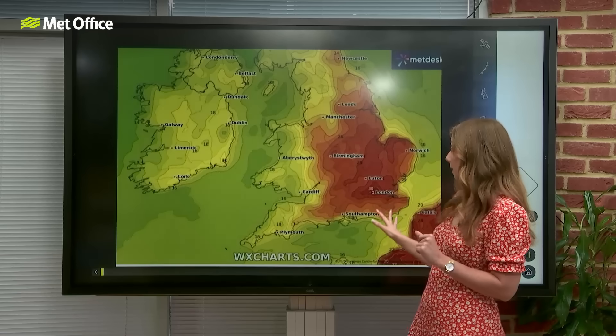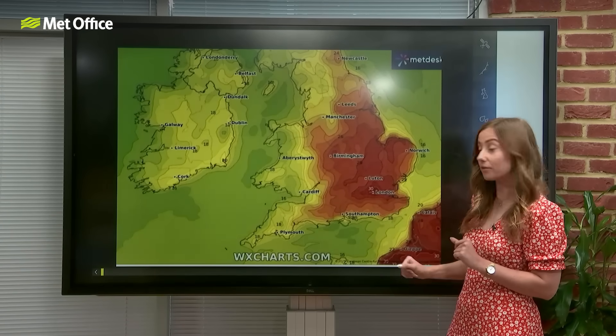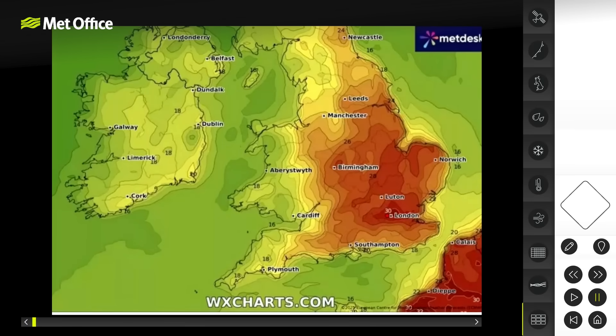This is one model output showing a warm plume moving up from the southeast. It indicates we could possibly see temperatures reaching 30 degrees.